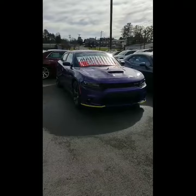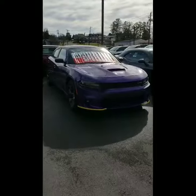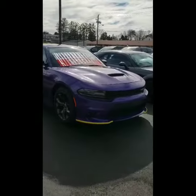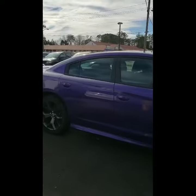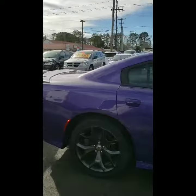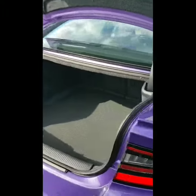So here we are Donna, taking a look at the 2018 Dodge Charger SXT Plus in the plum crazy color that you inquired about. This charger has some really nice features — one being remote start, and the other being the automatic release trunk, which is really nice as well.